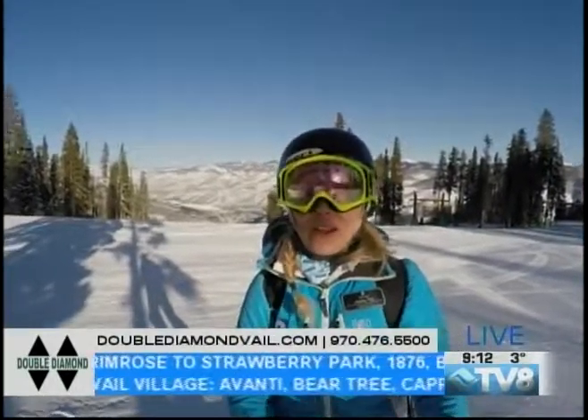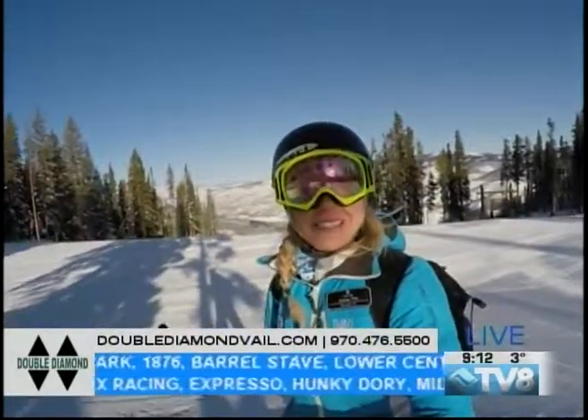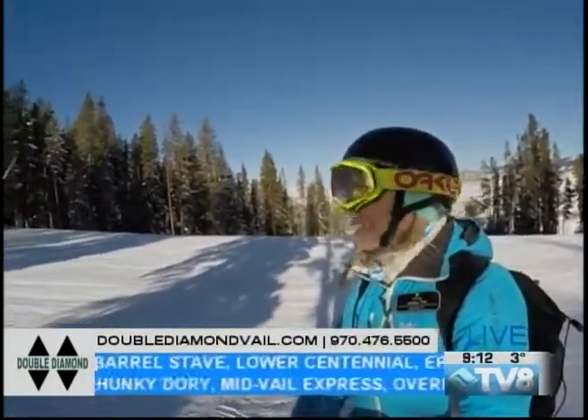The groomers are so great. Now it is starting to get a little bit more — I wouldn't say crowded, but people are definitely starting to get out here on the hill.